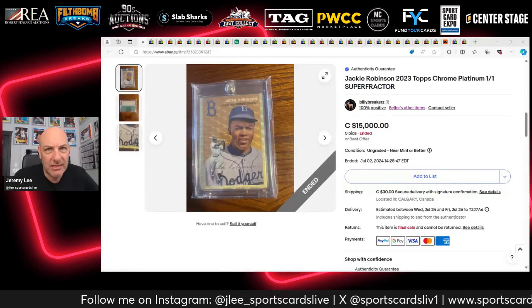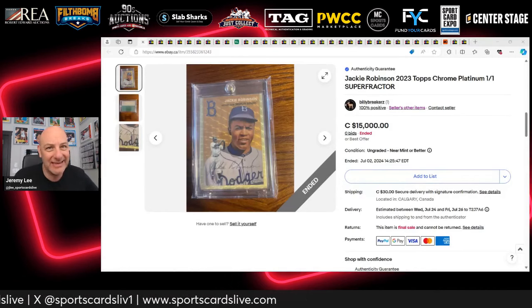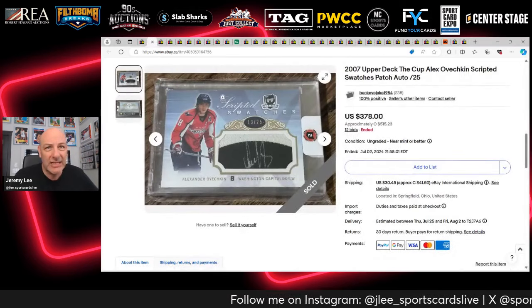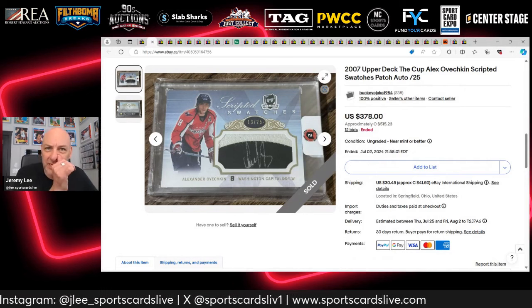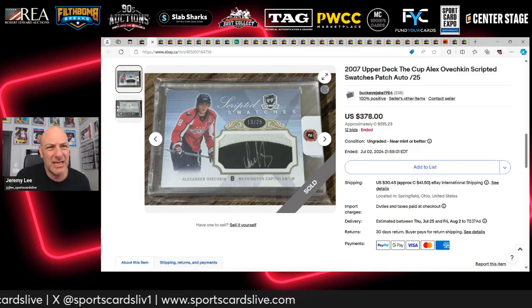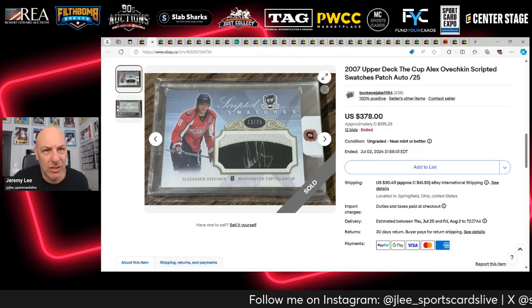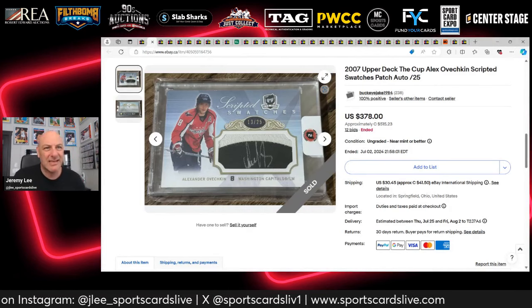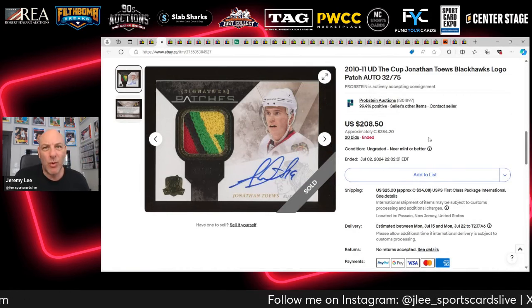We're starting with a 2023 Topps Chrome Platinum super fractor. We've seen the Jackie before; this one ended and hasn't been relisted, so it's off the radar for now. Next, an Alex Ovechkin third-year The Cup Scripted Swatches out of 25, which sold for $378 USD — seemed cheap, but Scripted Swatches aren't as desirable as Limited Logos or Honorable Numbers.